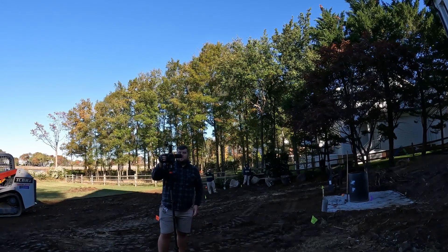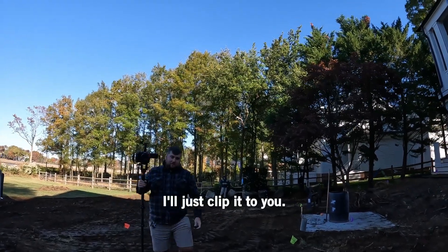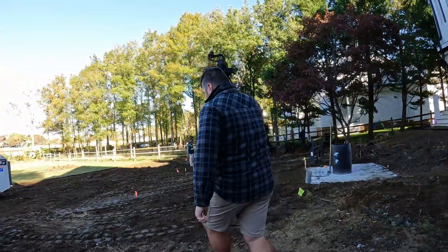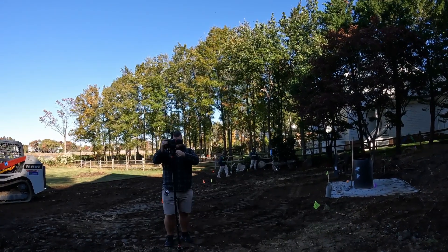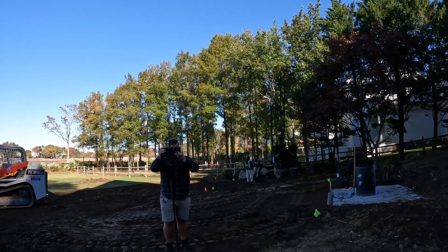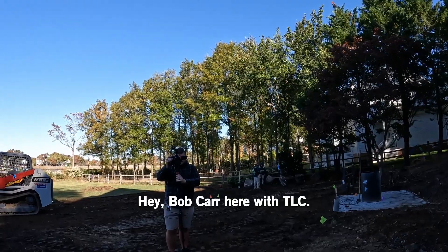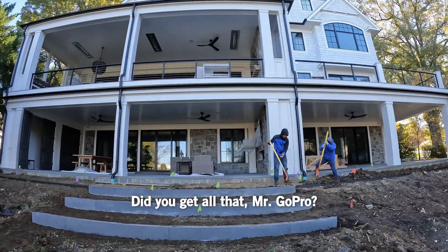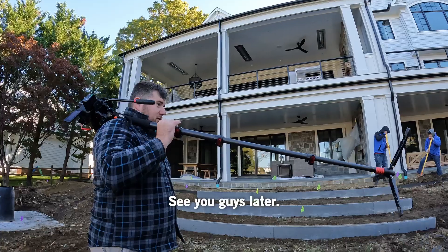Ready? Did I give you the mic piece? No. I don't have my piece on me either. I'll clip it to you. There you go. Got me? Gotcha. Check, check, check. Alright, you ready? Hey, Bob Carr here, we're TLC. Thanks. Did you get all that, Mr. GoPro? Yes. And we're going to another project. See you guys later.